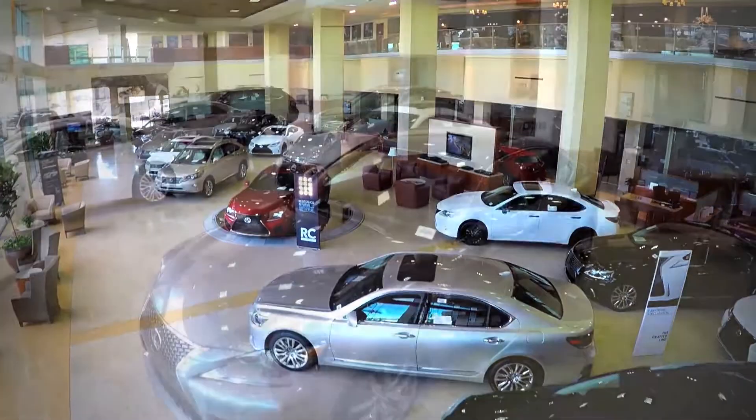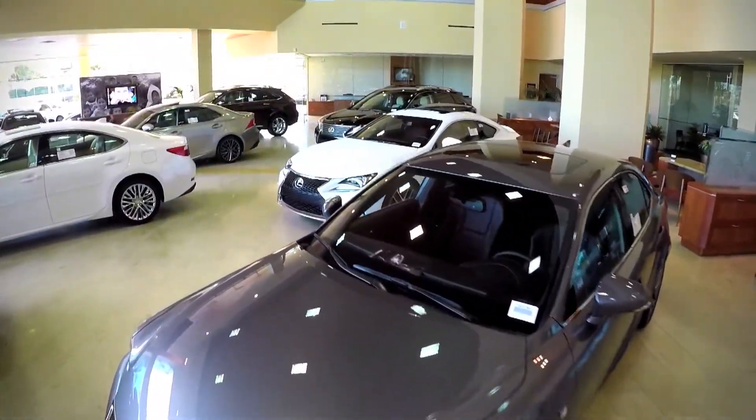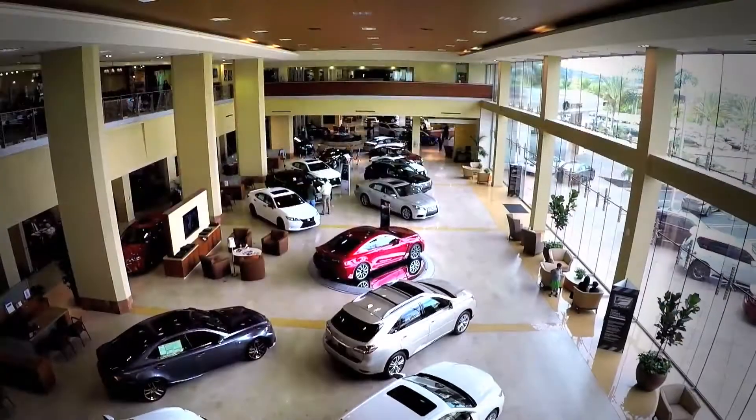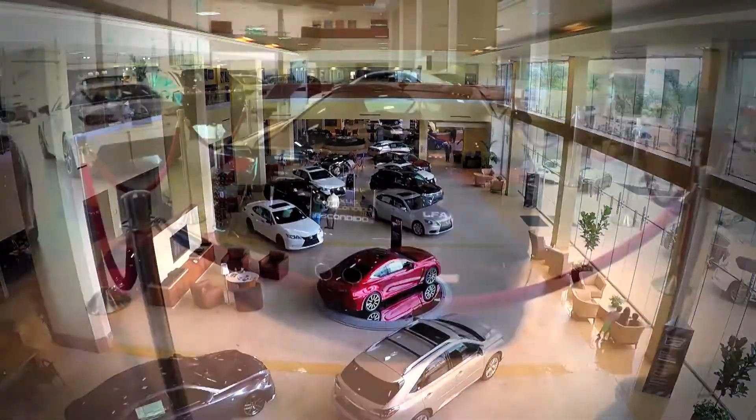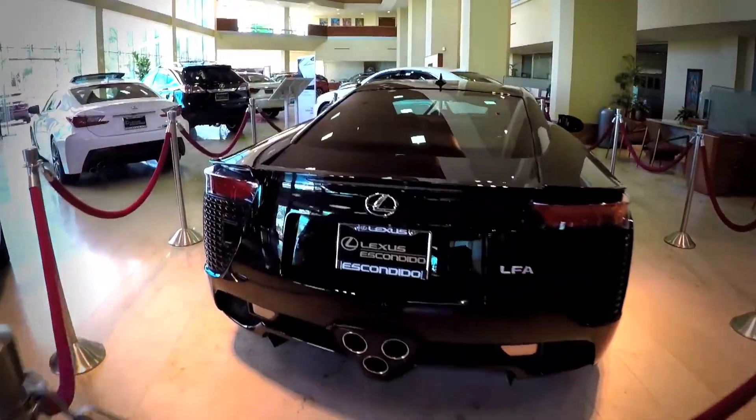Luxury is what we like to think of as time well spent — being able to do exactly what you would like to do when you want to do it. That is the philosophy that went into the creation of Lexus Escondido and the Center.